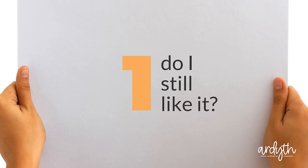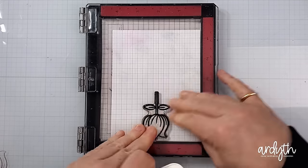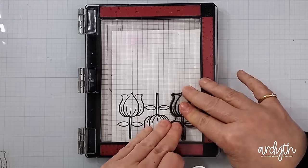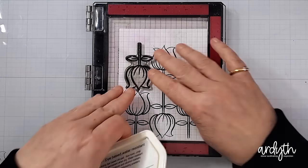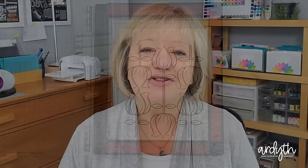Number one: do I still like it? The answer to this one is usually yes — we liked it enough to buy it in the first place — but not always. Sometimes I like the idea of it more than the reality of it. You have to be kind to yourself here. If the answer is honestly no, that's okay. It's okay to make mistakes. There's a lot of marketing and FOMO that happens in our industry, so give yourself a break and don't let craft supplies make you feel bad about yourself.